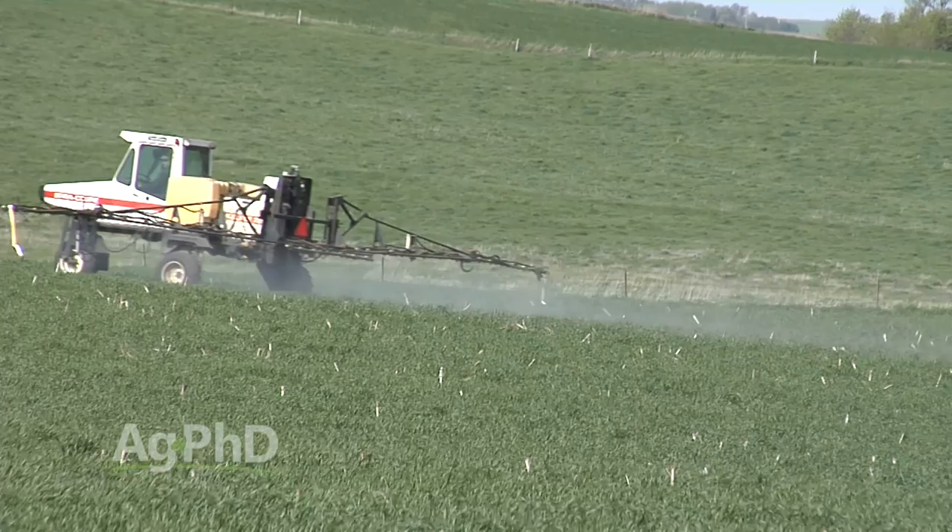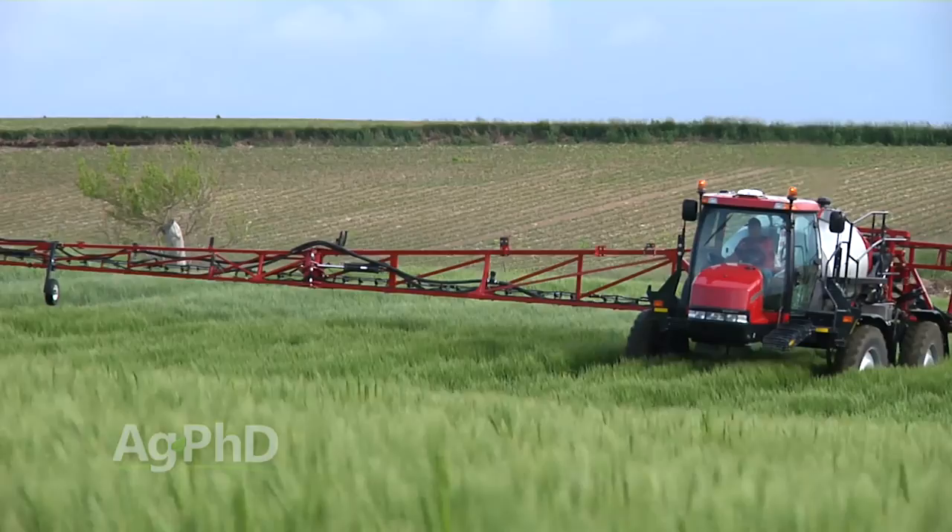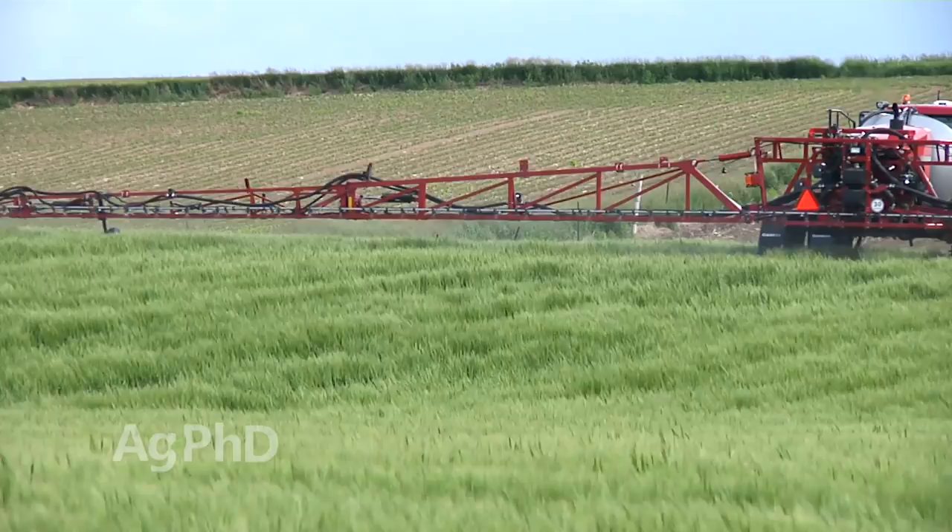When it comes to switching modes of action, we're not big on spraying neonics post-emerge — we're worried about bee kills. Let's save the neonics for seed treatments where we really need them. In terms of rotating modes of action, if you're only spraying once per year it's no big deal, but when you start spraying 8 times per year it becomes a really big deal. Then you need to work with an agronomist and you may need more than just the pyrethroid and the organophosphate Lorsban.